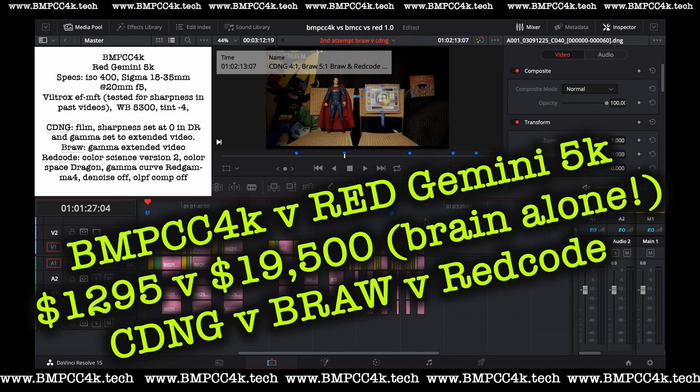A few weeks ago, after a shoot, a friend of mine had his Red Gemini Dual Native ISO 5K camera that cost a whopping $19,500 just for the brain alone. You start adding all the accessories, we're talking about a $30,000 to $35,000 camera.